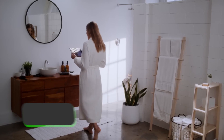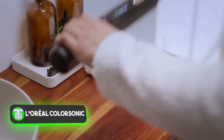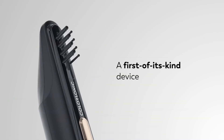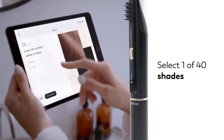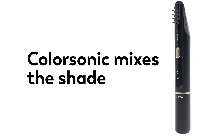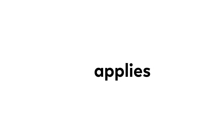A groundbreaking innovation in hair coloring comes from French experts, eliminating the need to visit a salon for the process — you can now do it conveniently at home. The device is remarkably user-friendly: just select your desired shade using a dedicated app, wait for the dye preparation, and then smoothly apply it through your hair for complete coloring.